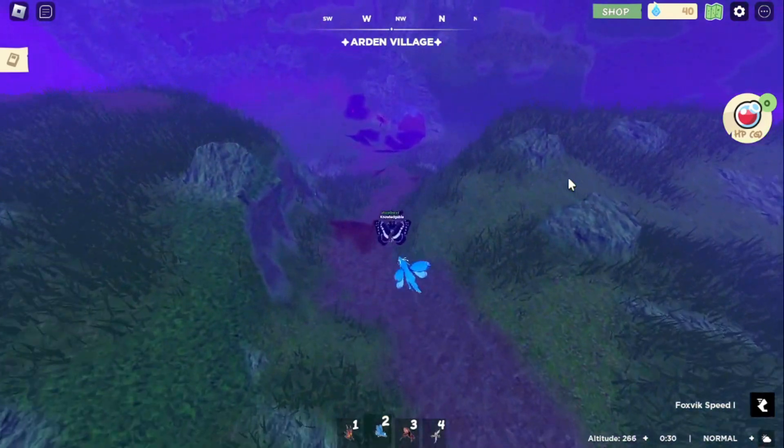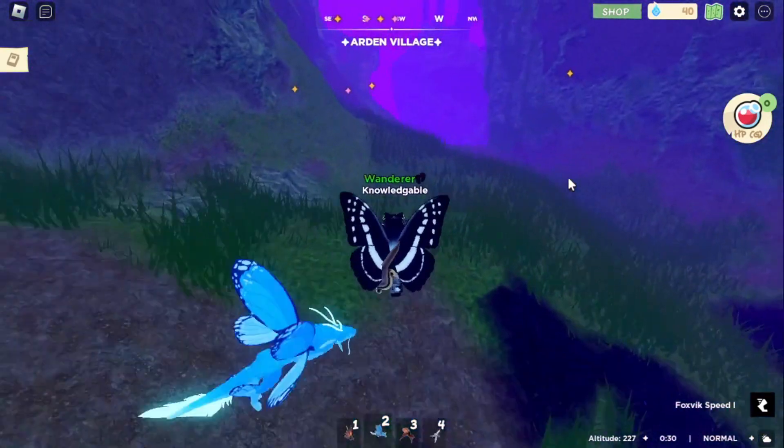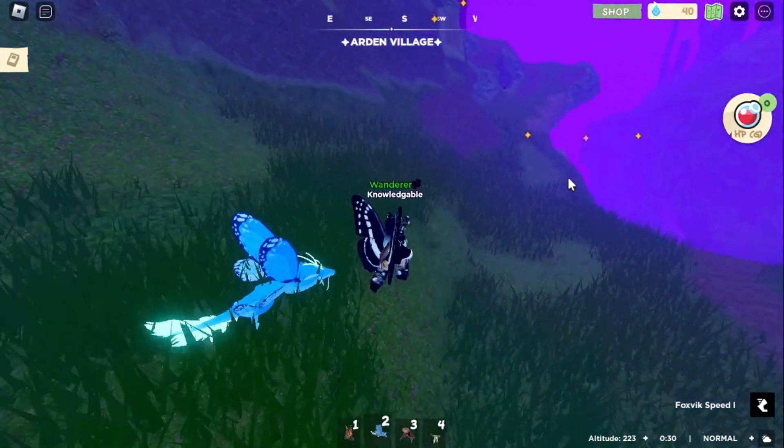There are our caverns right down there — see, the path walks us right to it. You walk down and then you go through right here like I showed you.